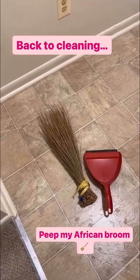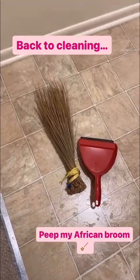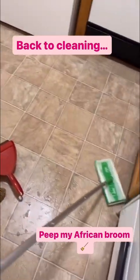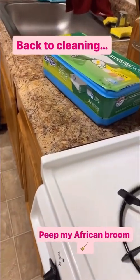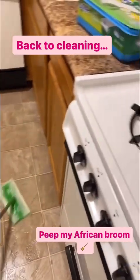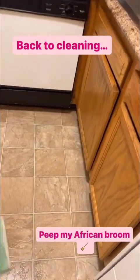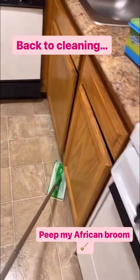I swept my kitchen with my African broom — this does the job really well. Now I'm about to wipe it with my Swiffer and I'll be done with the kitchen. I already cleaned the stove, the refrigerator, and everything else. Stay tuned for more updates on my deep cleaning of my apartment.